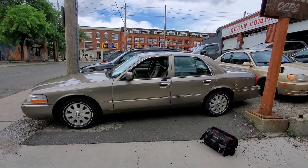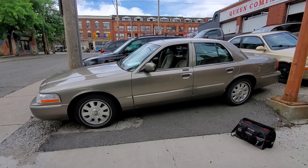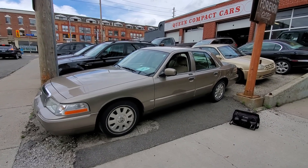Hi there, this is AJ with CarInspected. Today we are in the beaches area of Toronto and we're looking at this 2005 Mercury Grand Marquis with 170,000 kilometers on it.